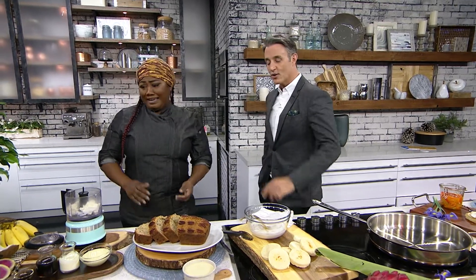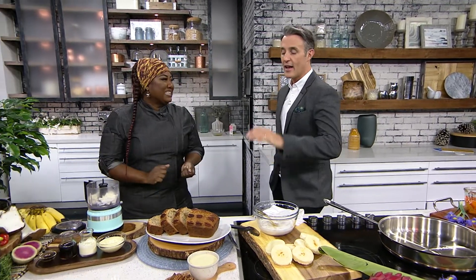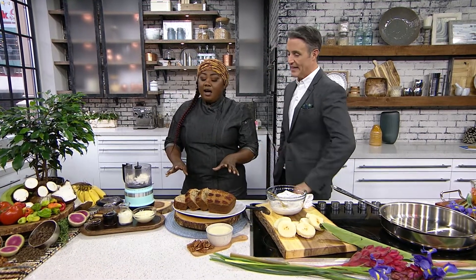Happy Post-Super Bowl! So, post-Super Bowl in the kitchen with Raquel. You've got a famous family banana bread recipe — talk to me about the story behind it.